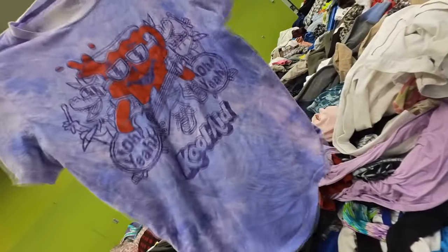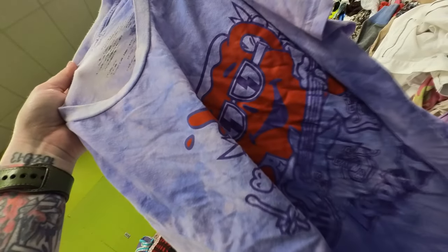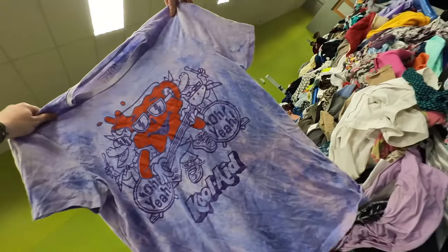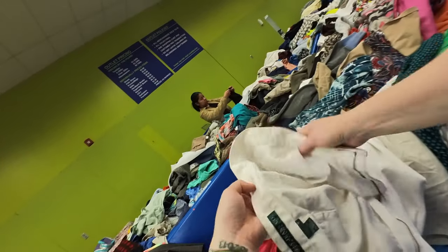I thought this was too cool. It is a Kool-Aid t-shirt — that pun was not intended. It's a larger size. I'll have to do measurements on it because the label is too faded, but I think that was pretty cool.